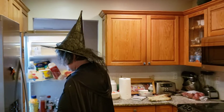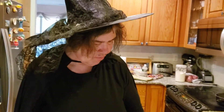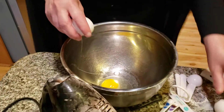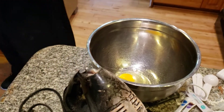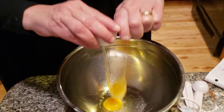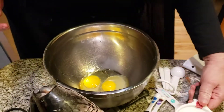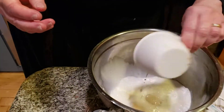Now to get my wet ingredients. Two eggs — I love chocolate cupcakes. I have a sweet tooth around Halloween, and tomorrow is Halloween. One cup of milk.